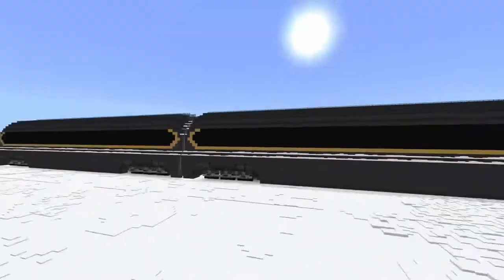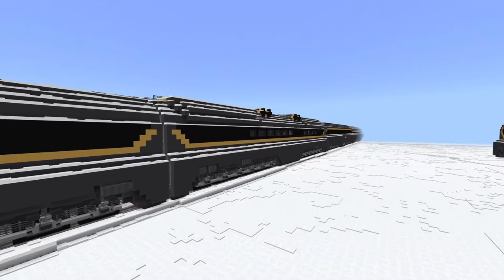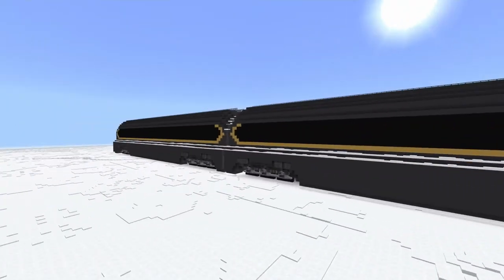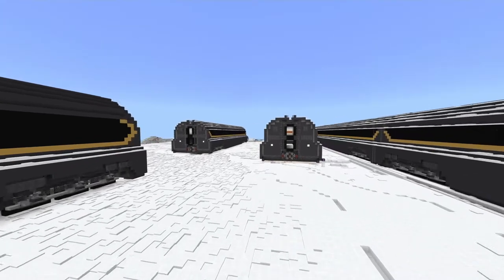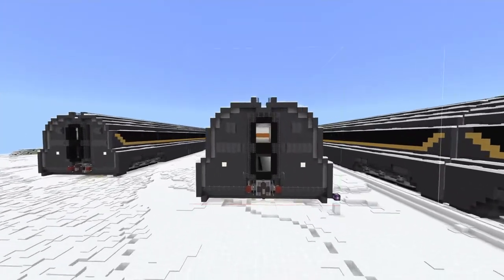As it stands right now, we have the engine, the expedition car, hospitality car, the aquarium cars, and first class cabins, which are still not quite done yet. And now, the first class dining car.